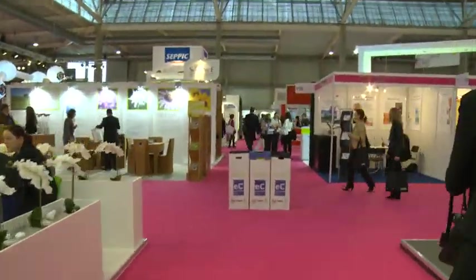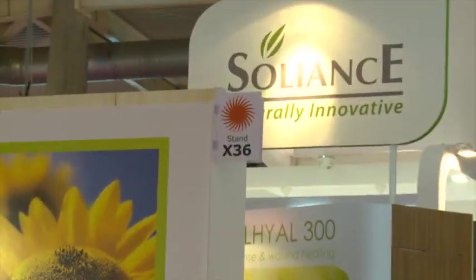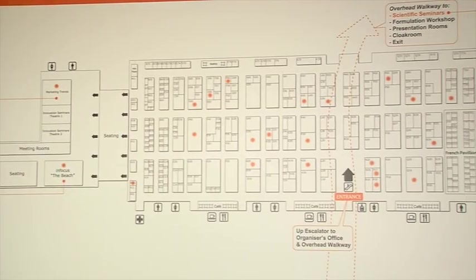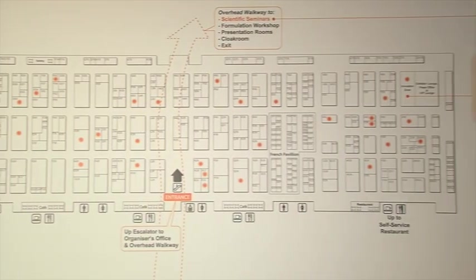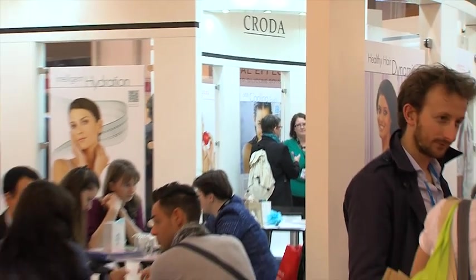Visitors can discover new sun filters, new active ingredients, anti-aging ingredients, and new product concepts. 28 products can be found along the solar trail, and one company in particular is keen to address the concerns of potential buyers.